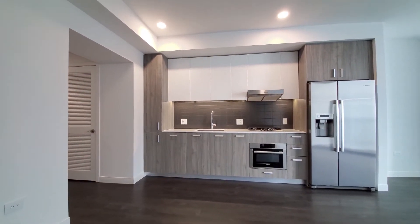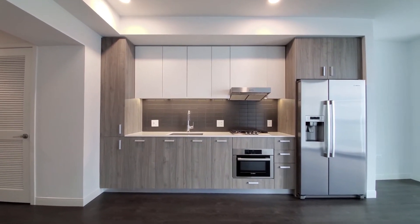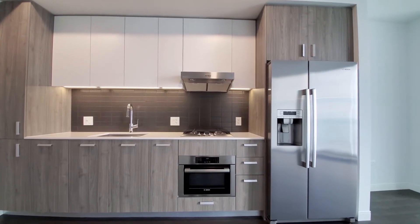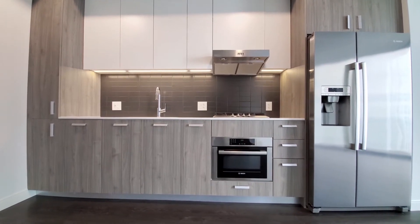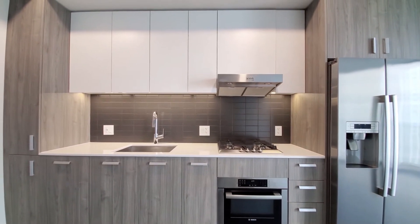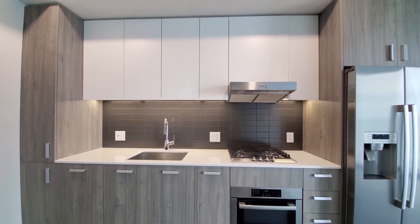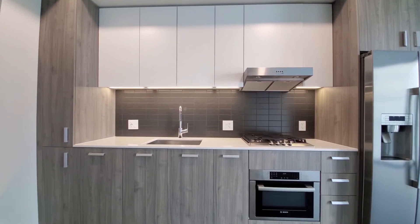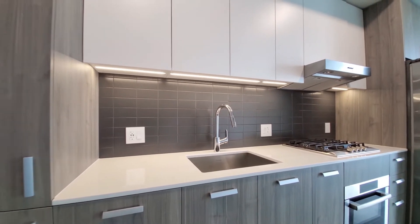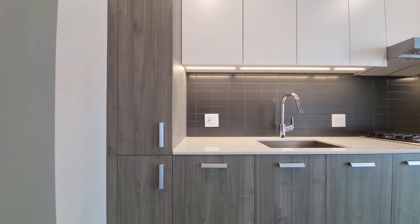There's an efficient one-wall kitchen with can lighting in the ceiling and under-cabinet lighting. The Bosch appliance package includes a side-by-side refrigerator/freezer with ice and water in the door, an undermount convection and microwave oven, and a gas cooktop with a range hood. There are brushed lower cabinets with contrasting white matte finish upper cabinets, a tile backsplash, and a gooseneck faucet with a spray attachment.